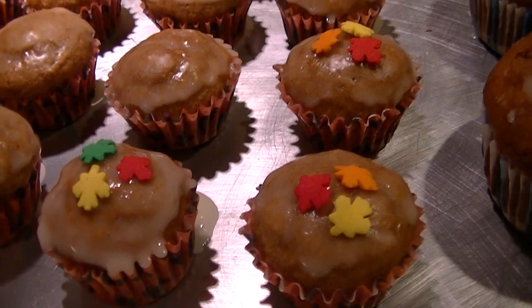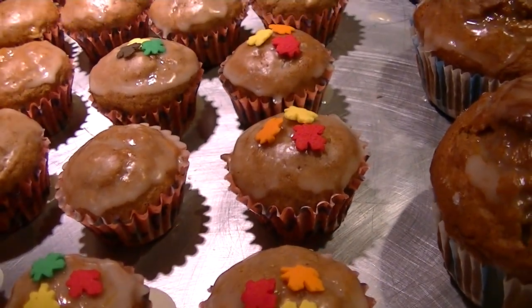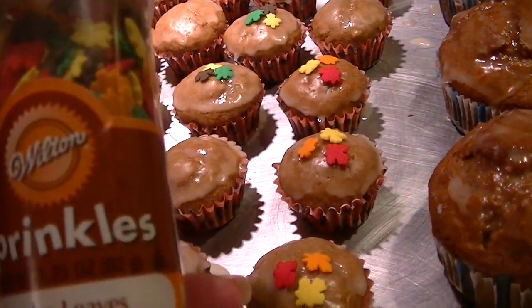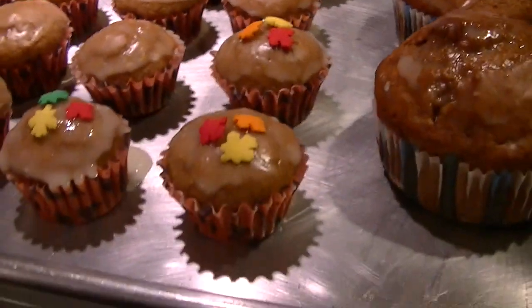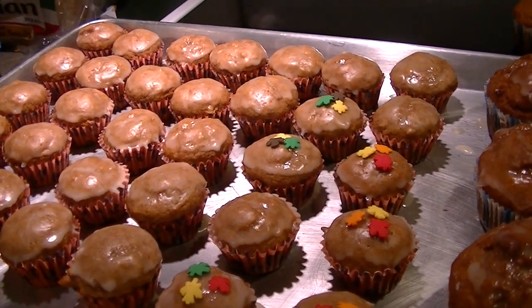As if I'm not detail-oriented enough, I'm putting jumbo fall leaves sprinkles on top — a Wilton product called fall leaves jumbo sprinkles. Aren't they cute? That's going to be it for today because I'm tuckered out and I just have enough enthusiasm left to edit the vlog. It's Friday night and we gave away most of the candy — lots of little kids and some older kids came.